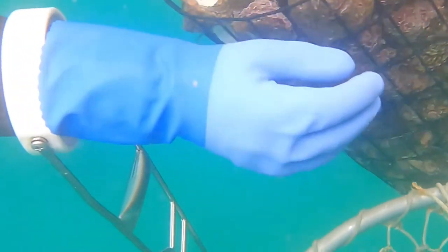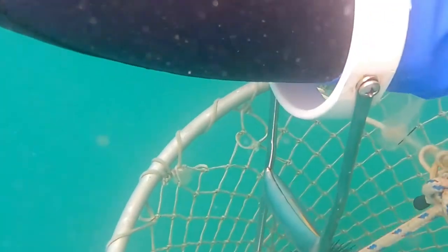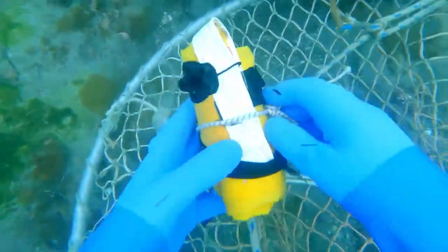Fishing nets are an essential tool for people who do commercial fishing. When the fishing is off, fishermen will repair the fishing nets that have been used for a long time with holes, so they can be used again in the coming year.